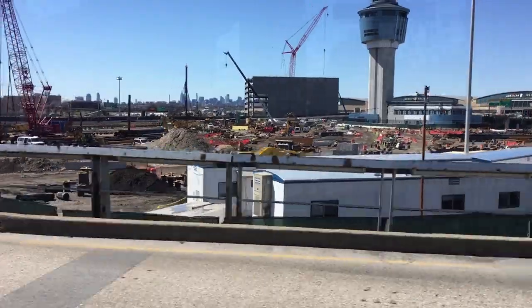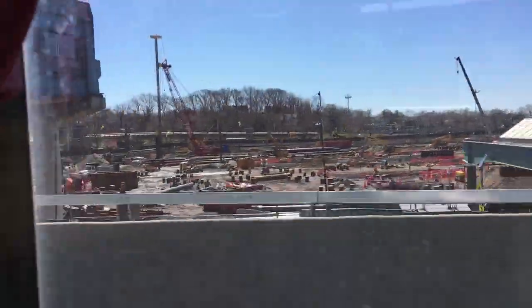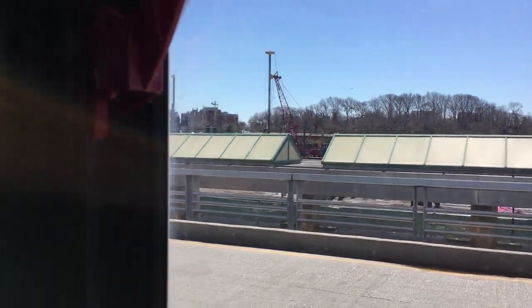And here we are at LaGuardia Terminal B. The ride took us a little less than an hour, but you should budget more time in case something doesn't go smoothly — I usually budget one and a half to two hours just to be safe. We got all the way here for the price of a subway ticket and saved about 50 bucks versus taking a cab.